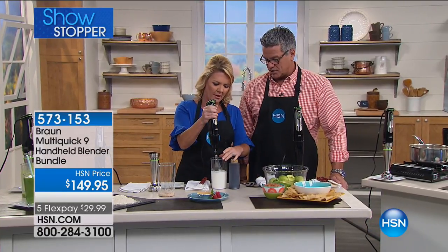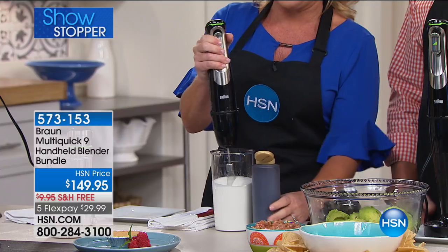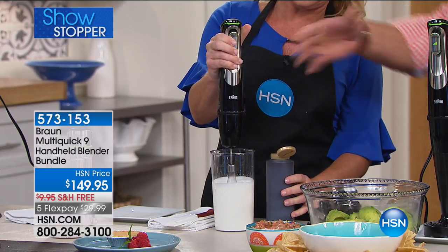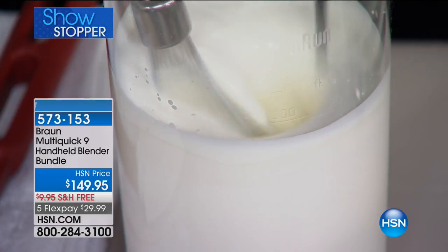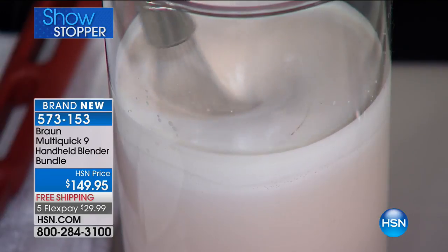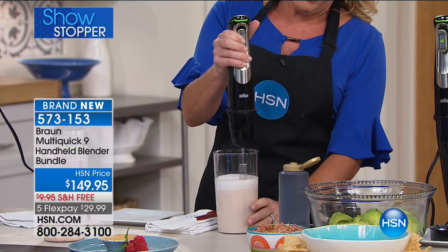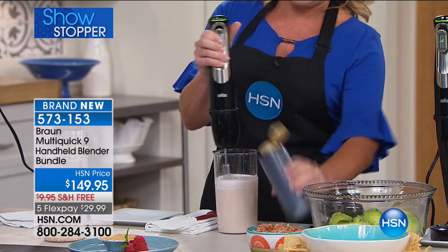Here's a perfect example — you need to whip some cream, which is about a thousand times more affordable than buying it. Make sure your cream is cold when you start. Watch how fast this works — I start slow with Smart Speed and can go as fast as I want. Let's make a little chocolate mousse. It's just another one of the attachments included — this wonderful balloon whisk. So no matter what you're trying to whip or froth, you can do that as well.